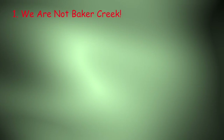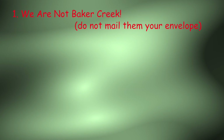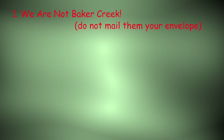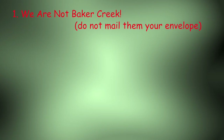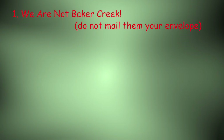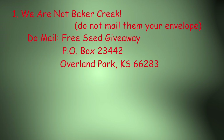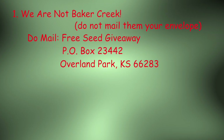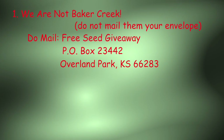First, this channel is not itself Baker Creek. Baker Creek does have a channel which we are linking to above and in the descriptions below. Apparently some subscribers have been sending envelopes directly to Baker Creek — this is inappropriate. Baker Creek is providing us with seeds to give away. If you would like to obtain these seeds, you must send your self-addressed stamped envelope to P.O. Box 23442, Overland Park, Kansas 66283.